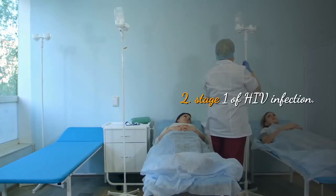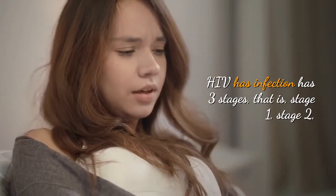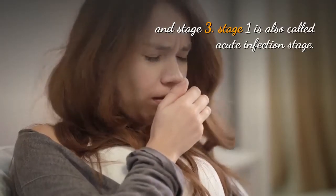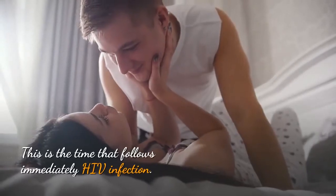Stage 1 of HIV infection. HIV infection has three stages: stage 1, stage 2, and stage 3. Stage 1 is also called the acute infection stage.